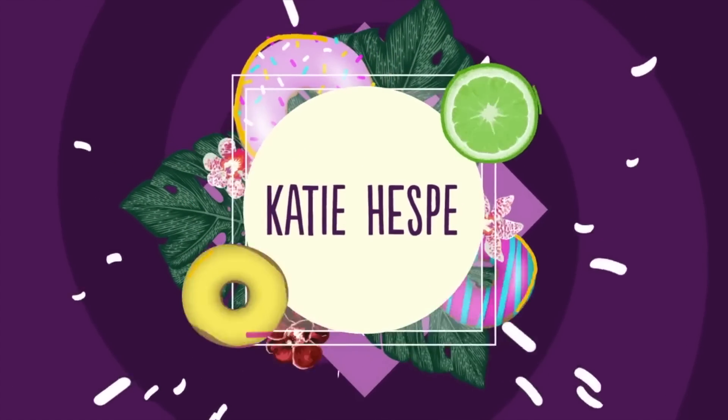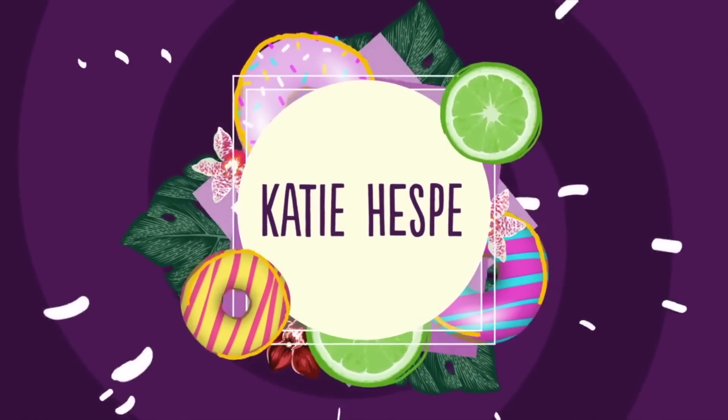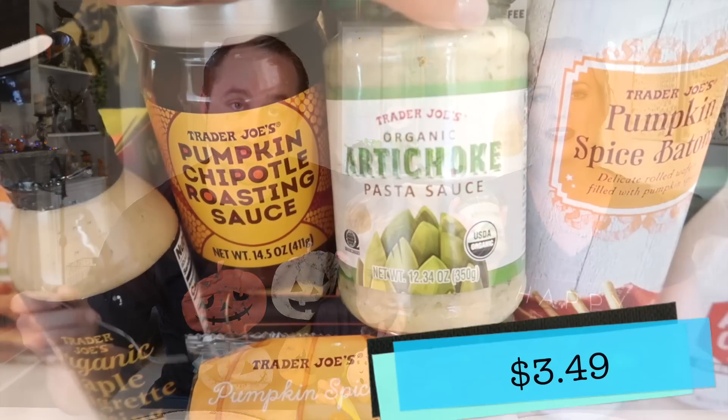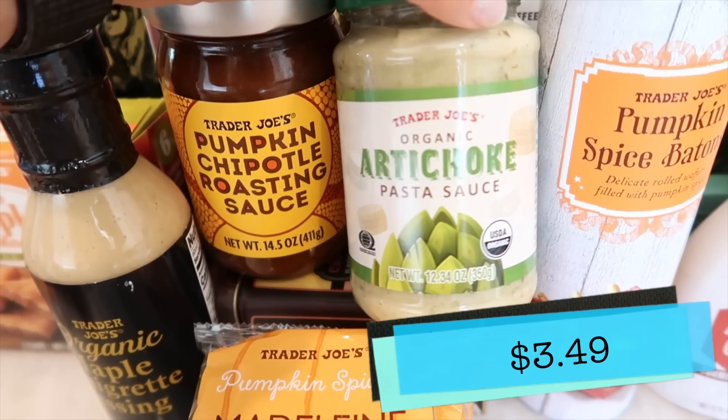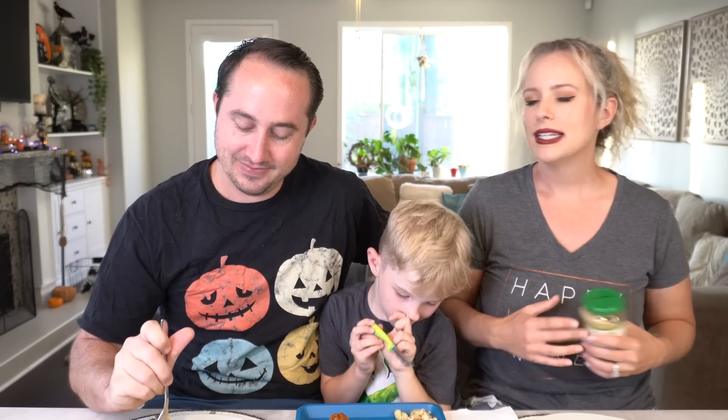The first thing the boys are going to try is the new artichoke pasta sauce. It's organic and shelf stable. I'm bummed it has animal in it so I'm going to pass, but Tim and Benson are going to let you know how it is. I cooked it with a vegetable rotini pasta and a little parm on top. Cheers.